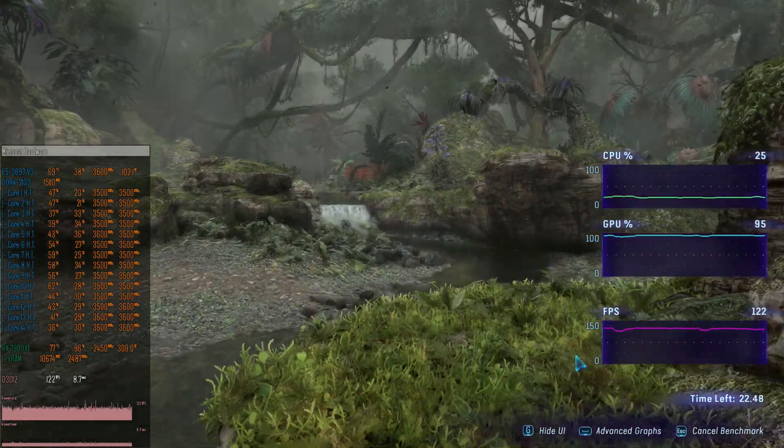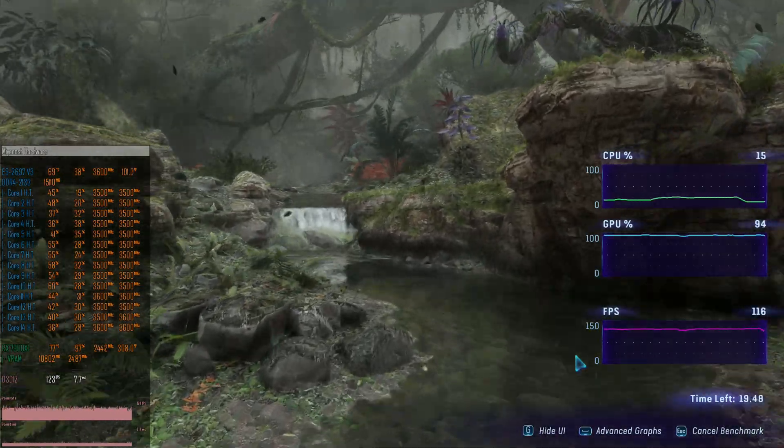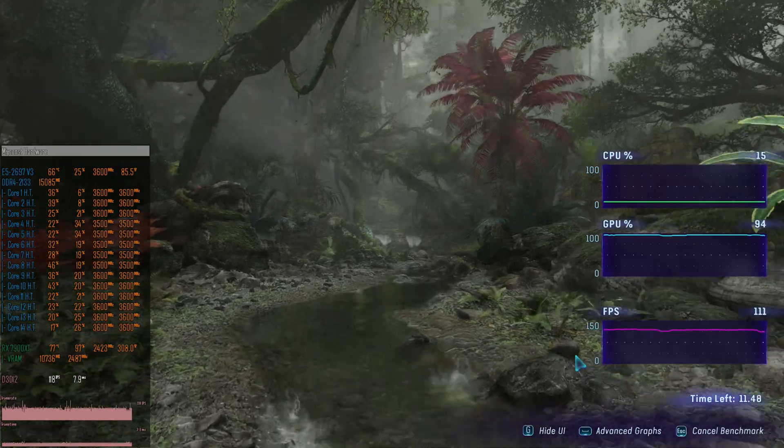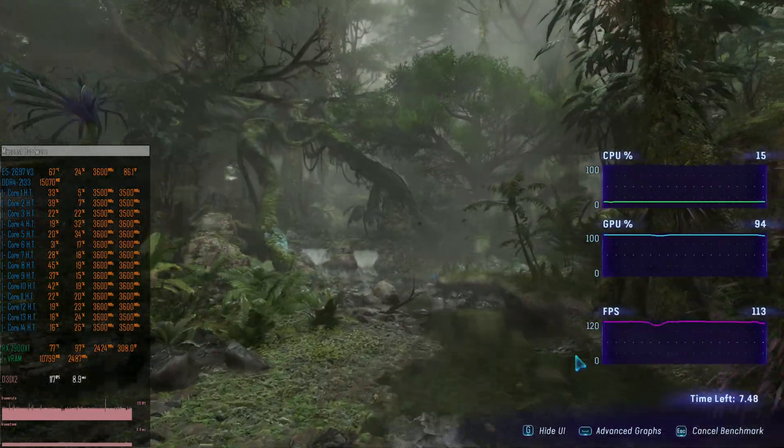The E5-2697 v3 is another option — you need to modify the BIOS to enable turbo boost unlock and it consumes significantly more power, but if those things don't scare you off, overall gaming performance will be better than any other tested Xeon in this video. As for the Ryzen 5 5600, it is obviously the best gaming CPU and most power efficient, but one Ryzen 5 5600 costs about the same as an X99 motherboard, a Xeon CPU, and memory from AliExpress combined. If you have the budget, go Ryzen 5 — otherwise look for alternatives. Thanks for watching, I hope it was interesting and useful!